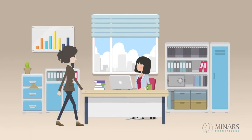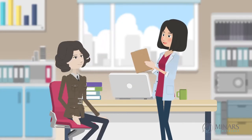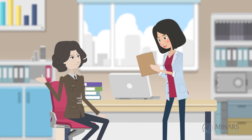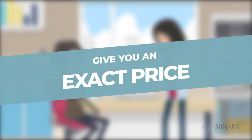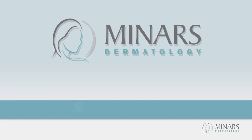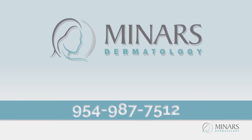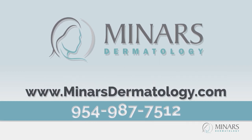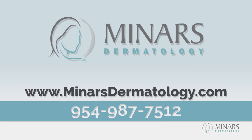These examples are pretty typical, but nothing can substitute an in-person evaluation where one of our providers can assess you and give you an exact price. Call today for an appointment at Miners Dermatology in Hollywood, Florida, 954-987-7512, www.minersdermatology.com.